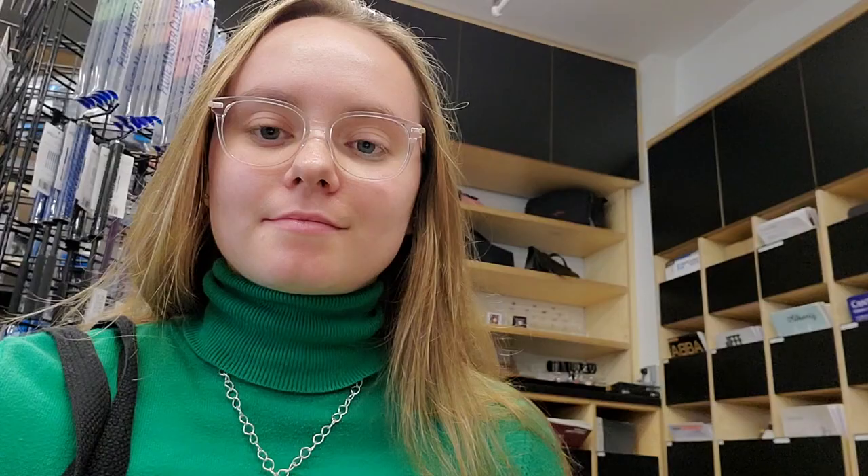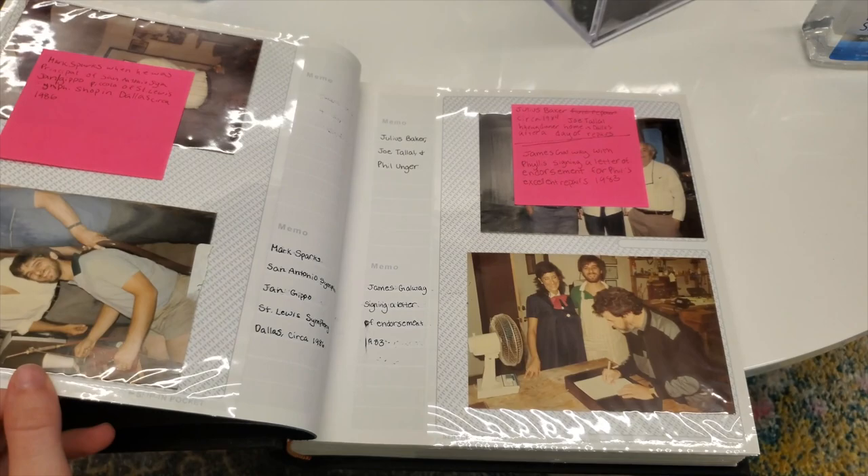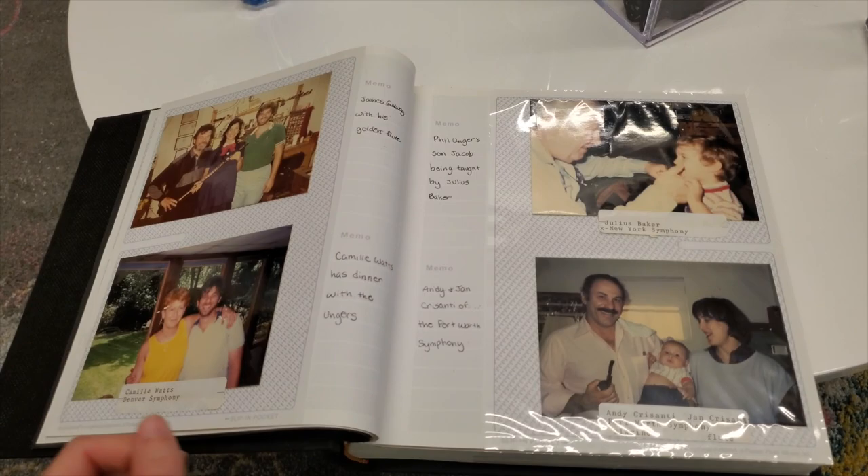If you're ever at the Flute Center of New York and have some extra time to spare, I highly suggest you sit down on one of the couches they have. Right next to the couches, there's a small table with an album. If you open that album up, there are photos of different flutists connected to the Flute Center of New York. When I was going through it, it felt kind of special — like I was holding some kind of memories from the store, seeing all these different flutists from different times.